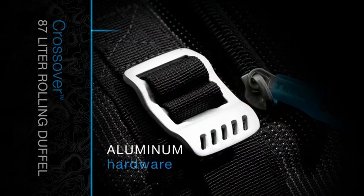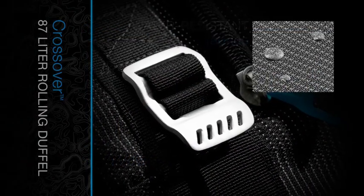Sturdy aluminum hardware and water-resistant fabrics create a lightweight yet durable pack.